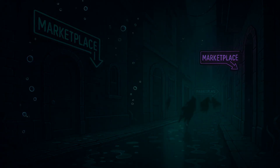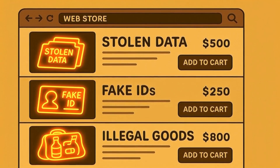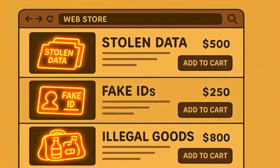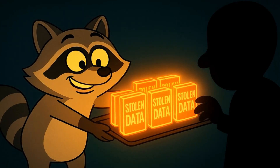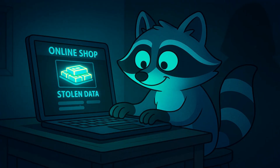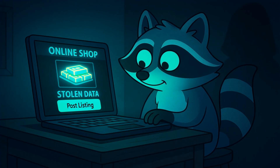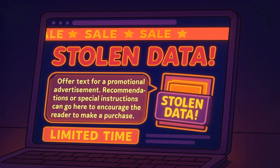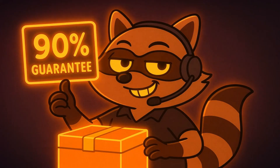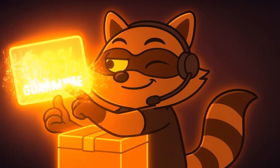On the dark web, there are secret online stores called marketplaces, and they look a little bit like the online stores that you know — but instead of selling shoes and books, they're selling illegal things. One of the most popular things they sell is stolen data. The hacker becomes a seller on one of those secret marketplaces. They create a listing for their stolen data — they might write a description like: '1 million fresh accounts from popular shopping website. Includes usernames, passwords, and credit card info. 90% accuracy guaranteed.' Yes, they actually offer guarantees. It's a very strange form of customer service.